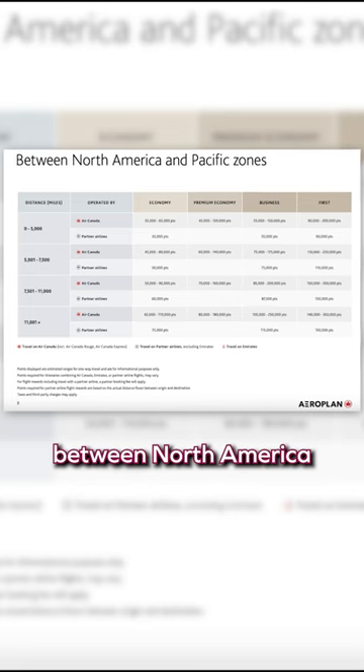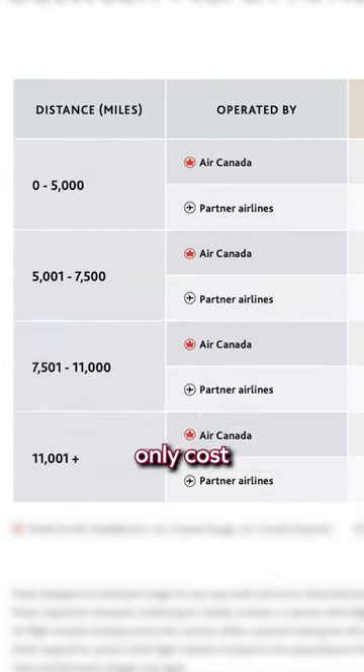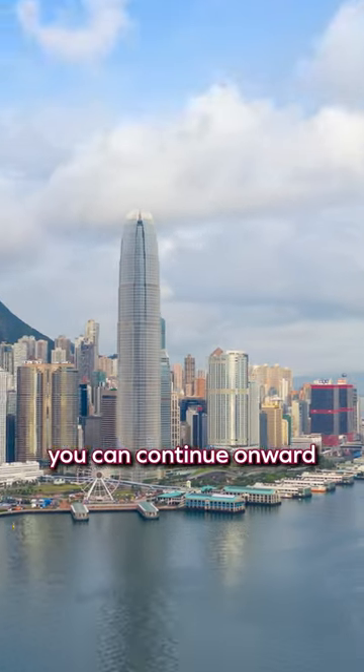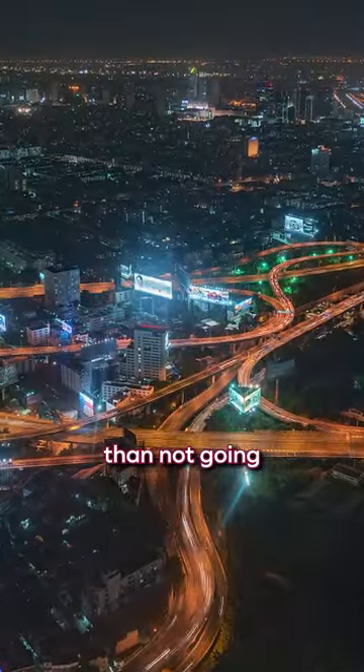Now take a look at the reward chart for flights between North America and the Pacific region. Flights between 7,500 and 11,000 miles only cost 87,500 points in business class. That means you can continue onward from the Atlantic region to airports such as Hong Kong, Singapore, and Bangkok for an even lower price than not going there at all.